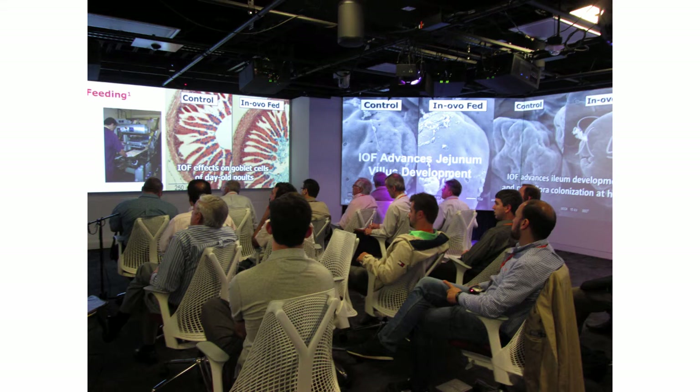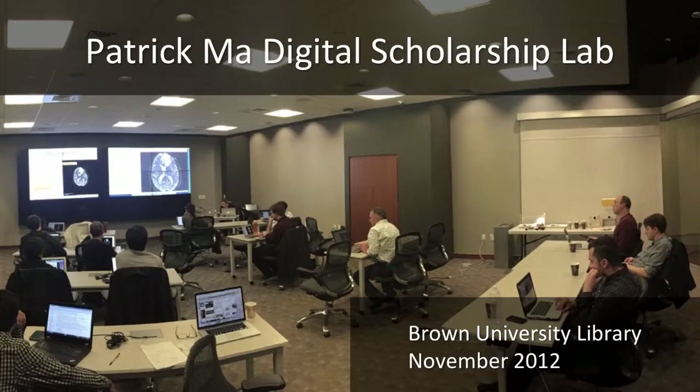Here's the lab in action and a typical use case. The access policy for the lab is that faculty and grad students can request reservations. Now I'm going to turn it over to Patrick.